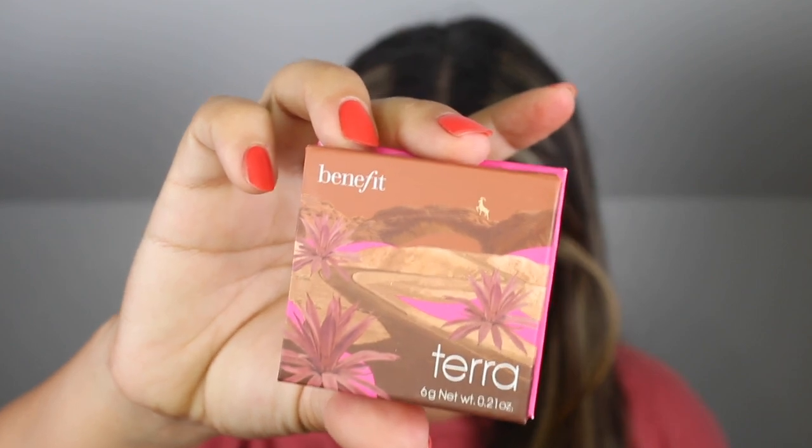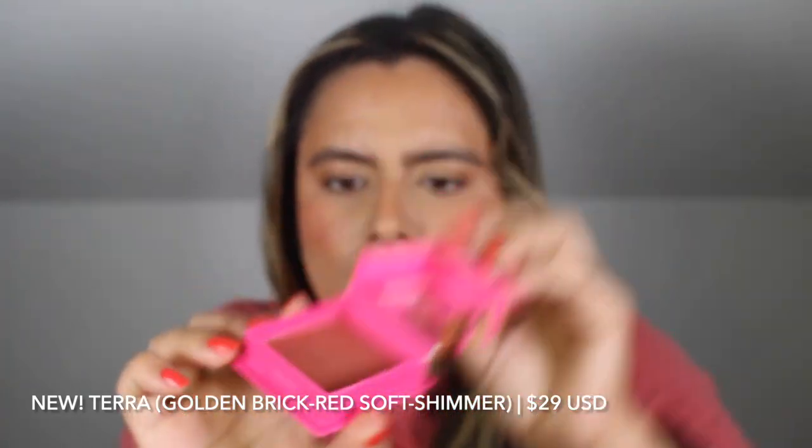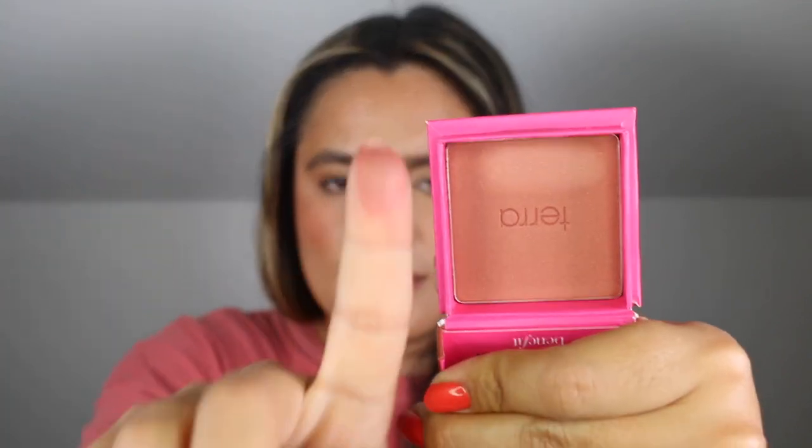Next up I have the shade Tara, which is a golden brick red blush in a soft shimmer finish. You can see some shimmer here as well — it feels a little more silky. This is another fall color and it's going in my favorites pile. On me it would have to be more like a soft wash of color, but if you are of a deeper skin tone this may work very beautifully for you.